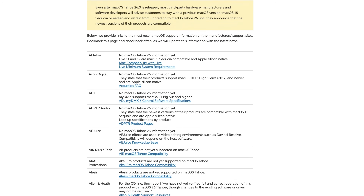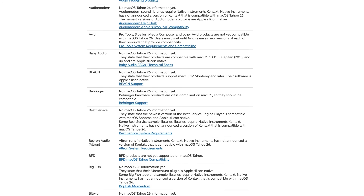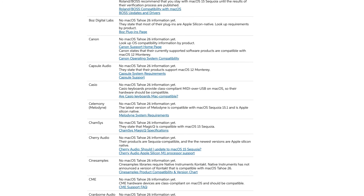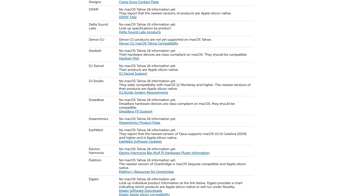Sweetwater have a fantastic macOS compatibility tool where they list all major music plugin and hardware manufacturers and their current compatibility status for macOS 26 Tahoe. They've put together a compatibility list like this for years now, and it's a great way to see what manufacturers support new macOS versions at a glance.